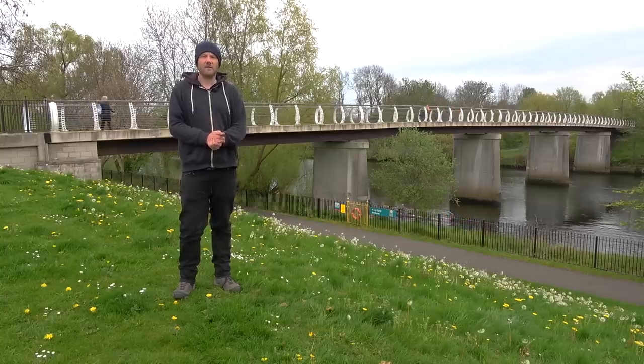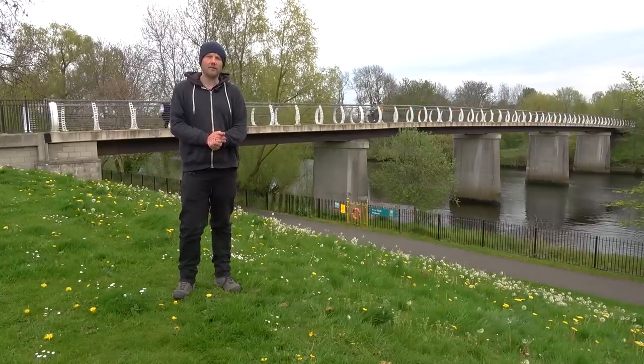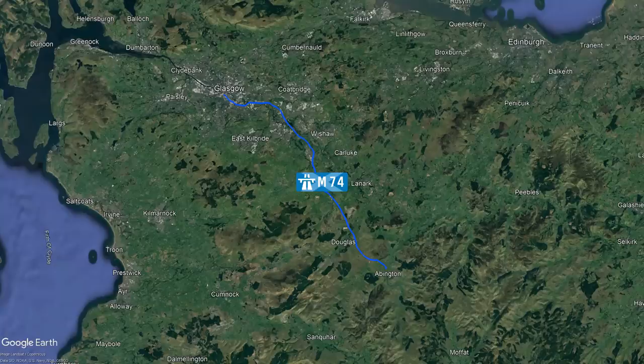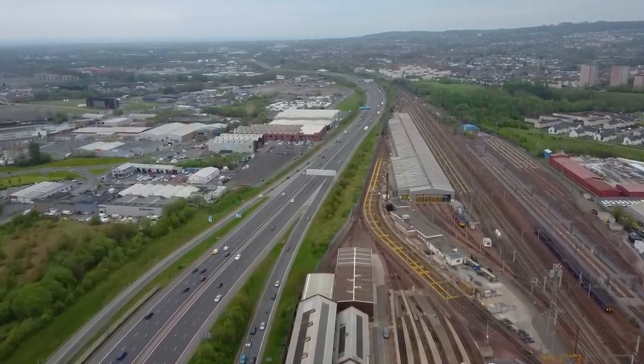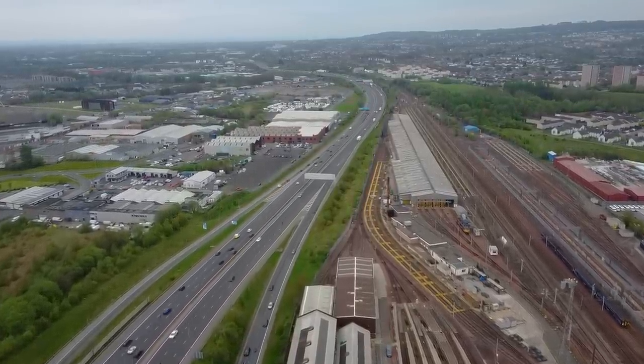Today I'm in Glasgow, which is in a faraway and scary land known as Scotland. I've come to explore the 37-mile-long M74 motorway, which saw its first section open in 1966 and its last section open in 2011, meaning the motorway was under construction for over 50 years.